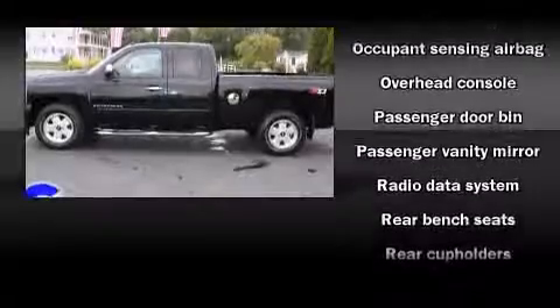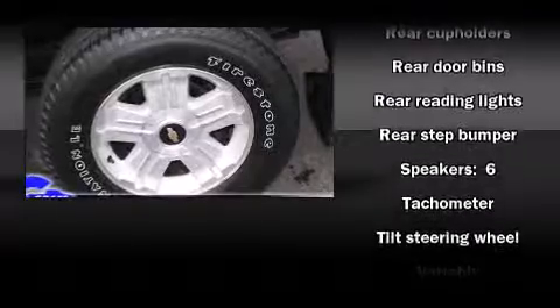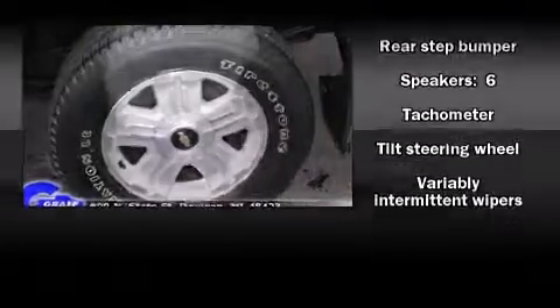Chevrolet also prioritized safety and security with features such as dual front impact airbags, ignition disabling, OnStar, and ABS brakes.